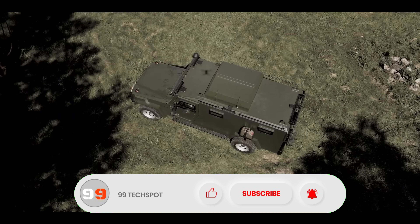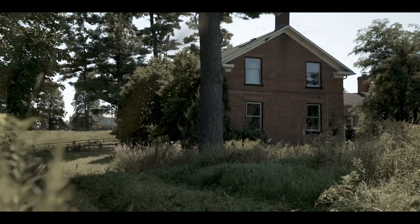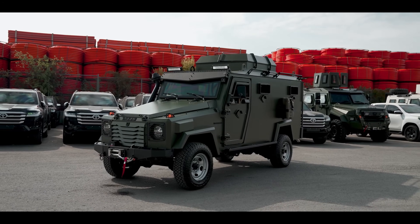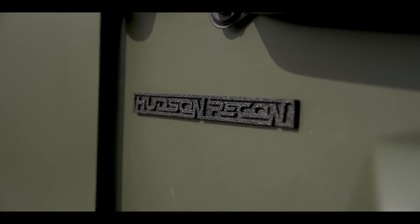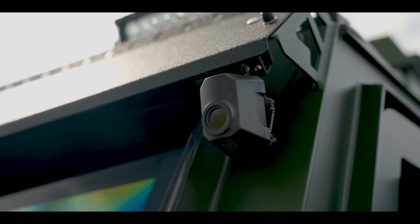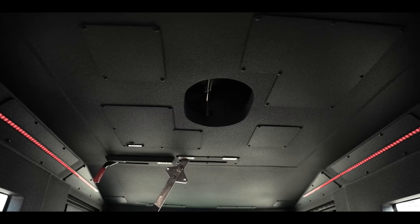It offers superior protection with its BR6 armor level, capable of handling assault rifle rounds and grenades. It also features 360-degree gun port coverage, advanced door locking mechanisms, and engine bay armoring. This efficient and agile vehicle is an essential asset for military and law enforcement operations.